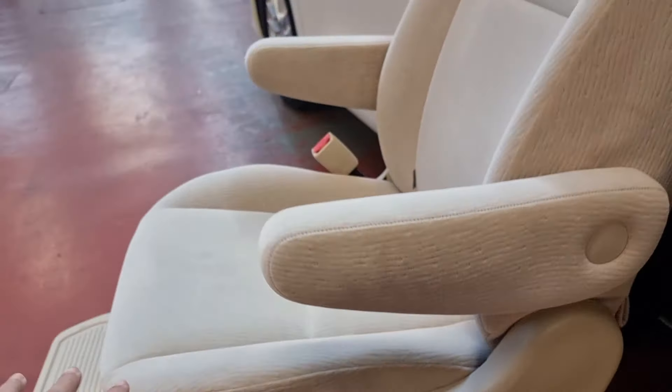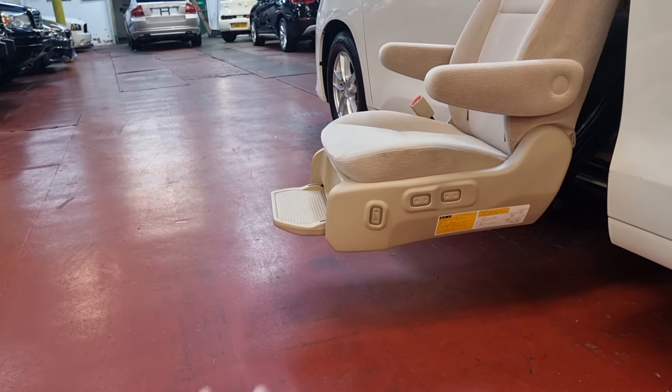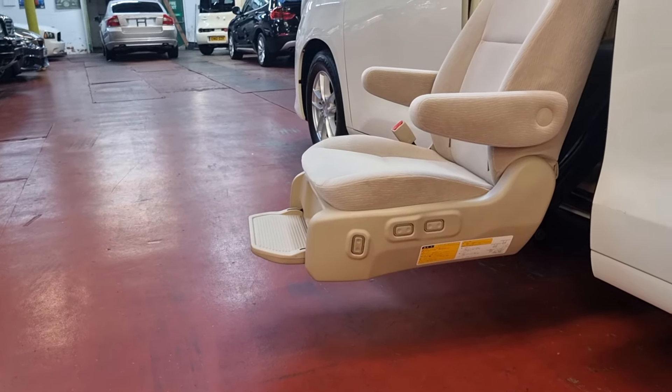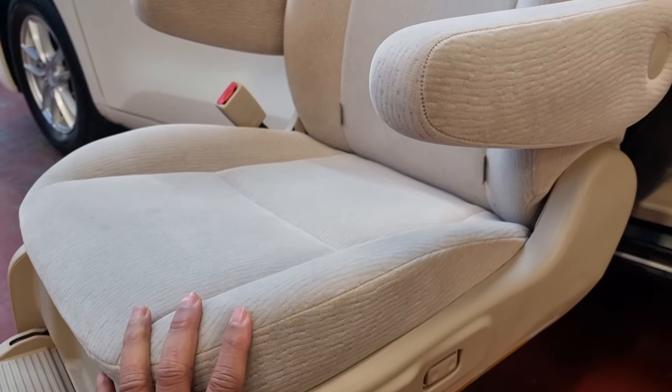The seat is at an excellent height to stop — it matches footpath height, and it can go slightly lower as well depending on how you want to use it. It is in excellent working order and makes life very, very easy.